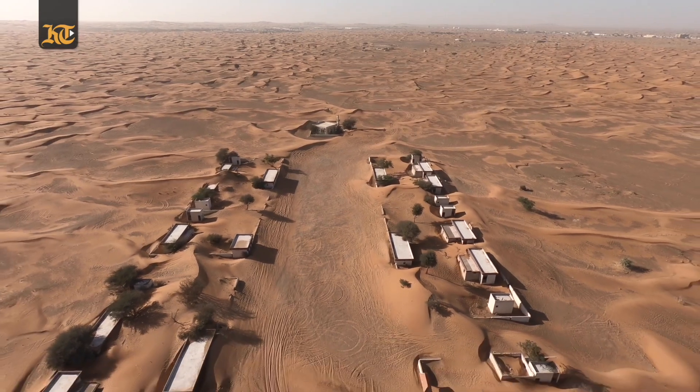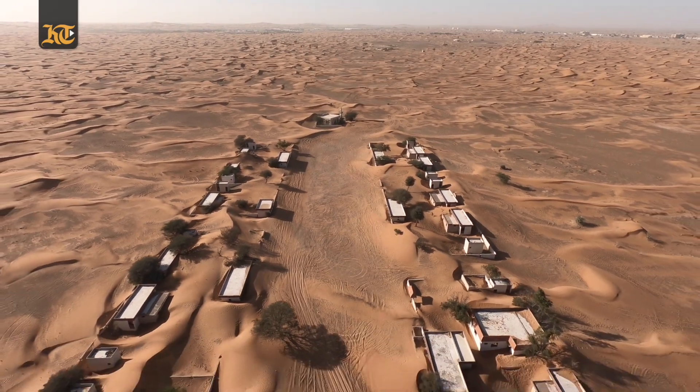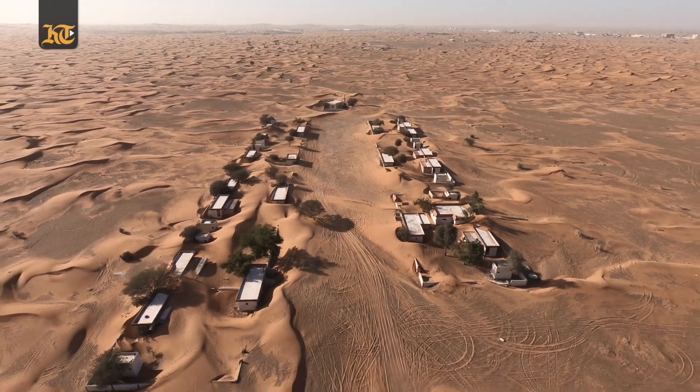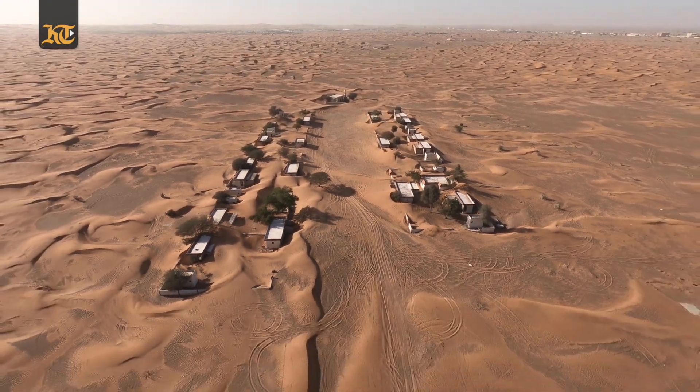Hi, this is Abdul Karim on Khaleej Times and we've come out to the desert areas to explore this abandoned village in the Al Madam area of Sharjah. Once you enter this abandoned village it might send a shiver down your spine, and we're here to explore how spooky this place is and what you can see in this area. Let's go ahead and explore this abandoned village together.